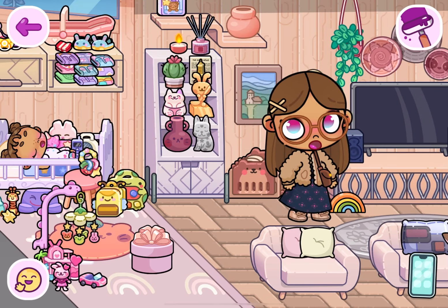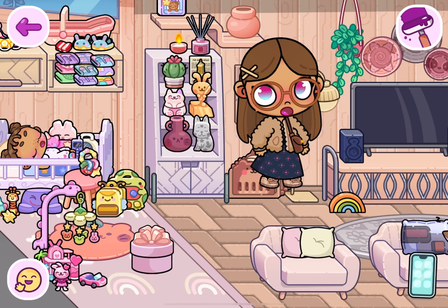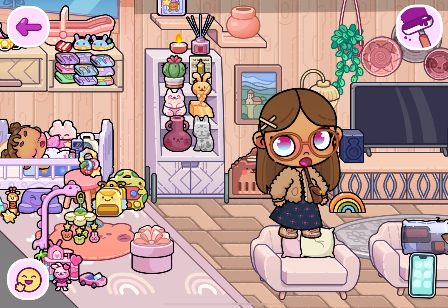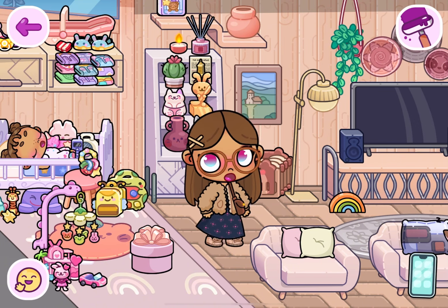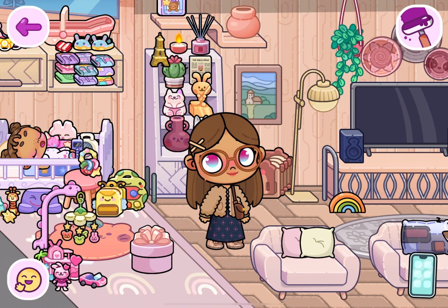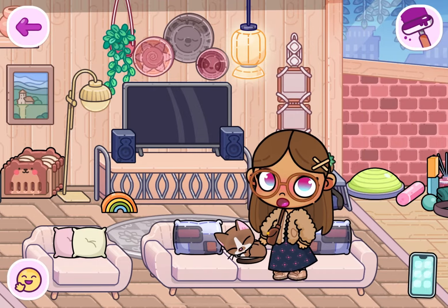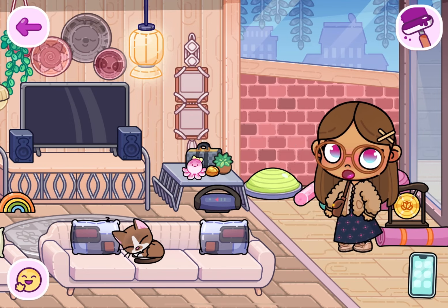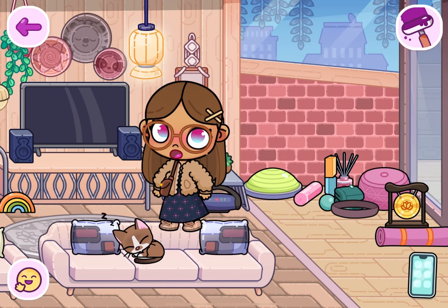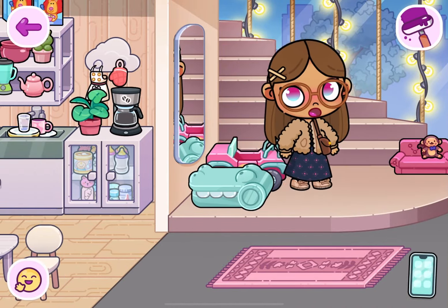Here's the living room. I'll show you everything on the shelf — I got this from the daycare, and I got this newspaper and this Eiffel Tower from the mansion. I got this cat from the pet shop, and I got everything in here from the yoga area, including that little radio. Okay, let's go upstairs.